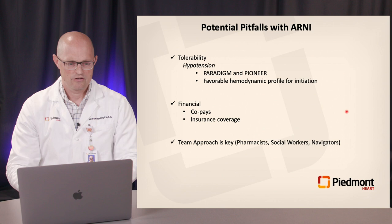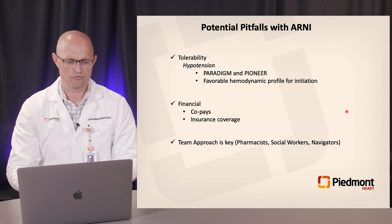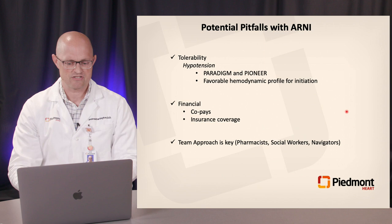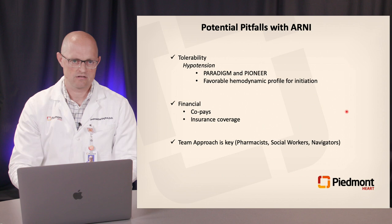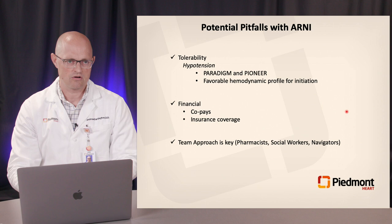It's important to talk about potential pitfalls — not specific just to ARNIs, but all new therapies. Hypotension has gained significant attention, appropriately seen in both PARADIGM and PIONEER, with rates of symptomatic hypotension around 15% in both studies. In PIONEER, 20% of patients permanently discontinued therapy — though notably, rates of permanent discontinuation were very similar between enalapril and sacubitril/valsartan. It's important to look at the hemodynamic profile: patients who are severely hypotensive or hypovolemic at baseline may have further tolerability issues.